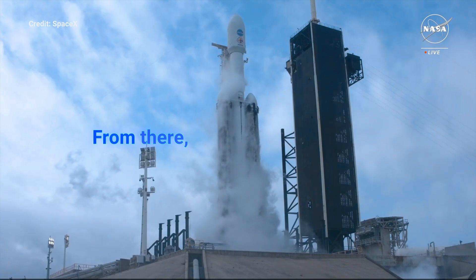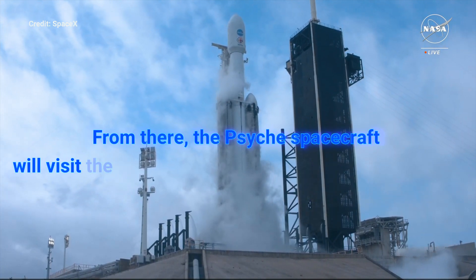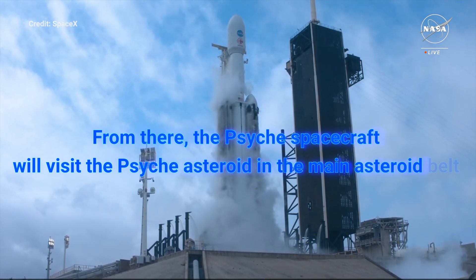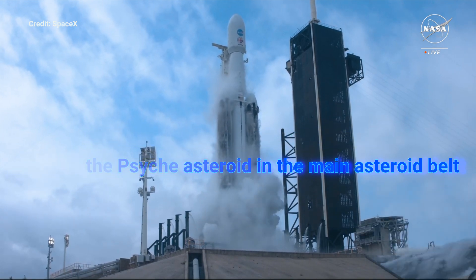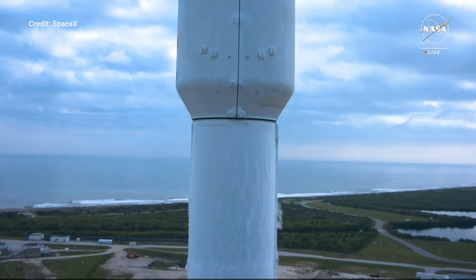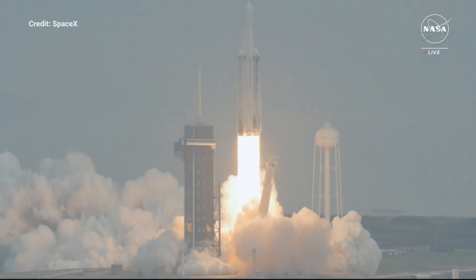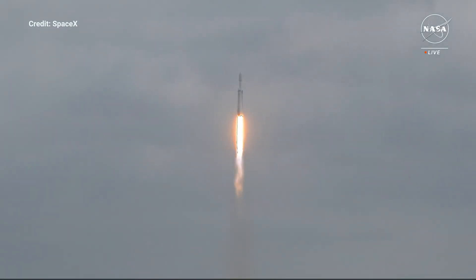And here we go with the final seconds of launch. T-minus 10, 9, 8, 7, 6, 5, 4, 3, 2, 1 — engine ignition, and liftoff. Liftoff of Falcon Heavy and Psyche on a mission to a metal asteroid in deep space to study the building blocks of our planet's inner space. Vehicle is pitching downrange. M1D chamber pressure is nominal.